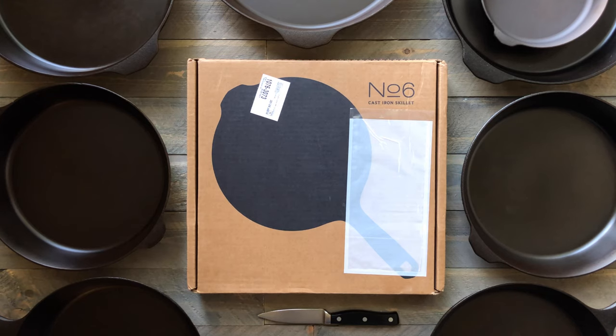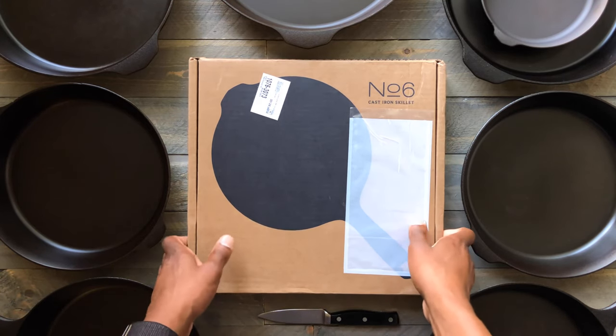Today we're going to take a look at the brand new number six cast-iron skillet from Field Company. This is their fifth installment in a line of absolutely gorgeous cast-iron cookware. Here we go.